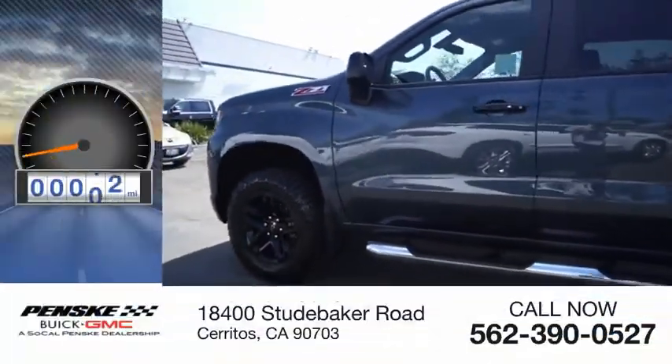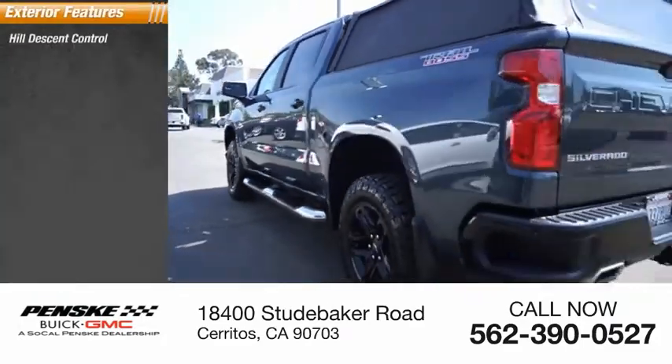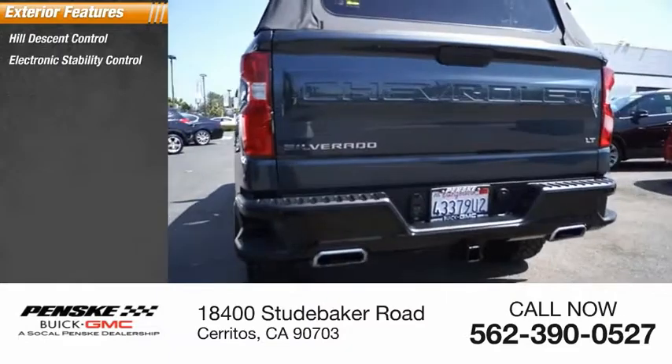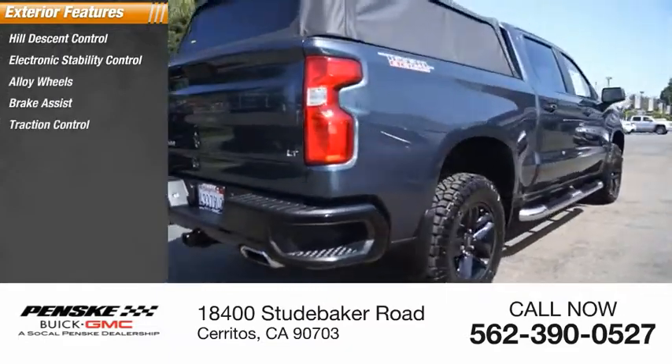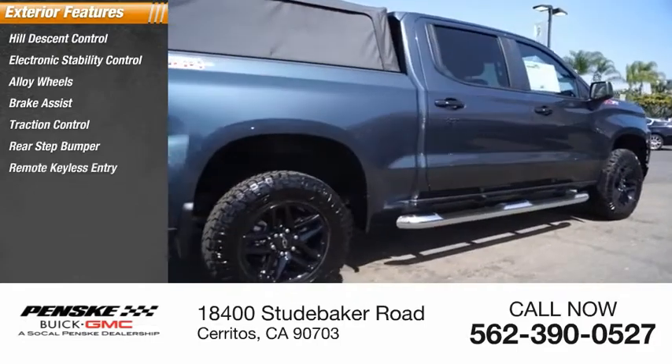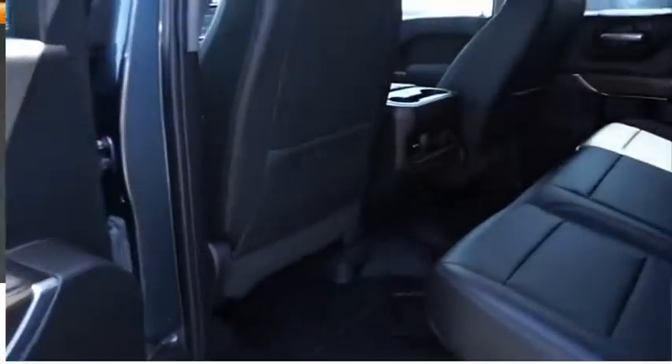This vehicle has less than 30,000 miles. Here are some of this vehicle's great options: hill descent control, electronic stability control, alloy wheels, brake assist, traction control, rear step bumper, remote keyless entry, fog lights, four-wheel disc brakes, and front wheel independent suspension.